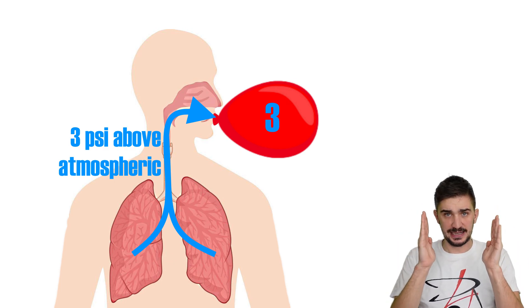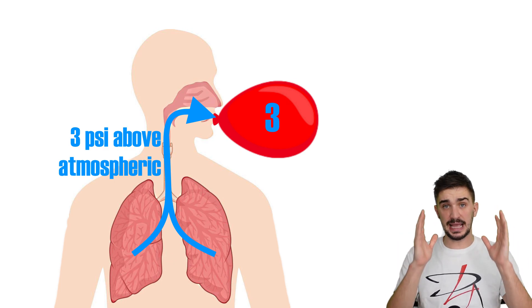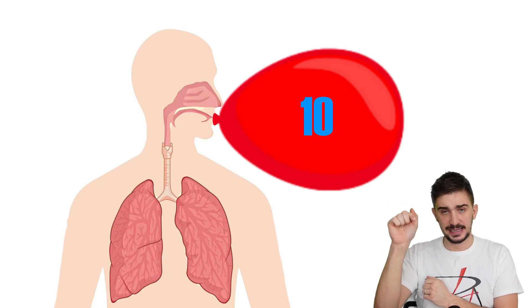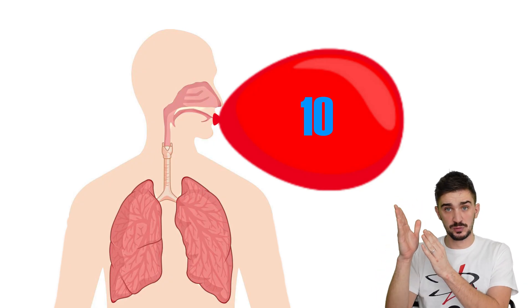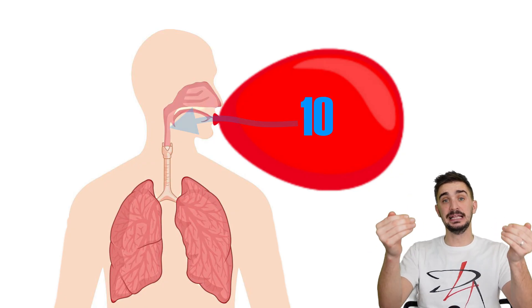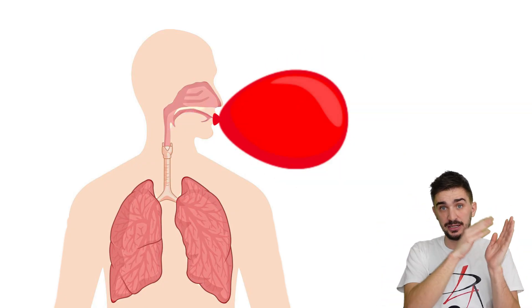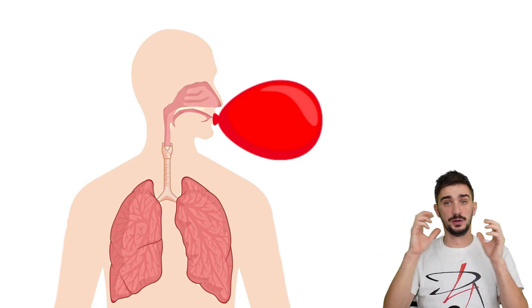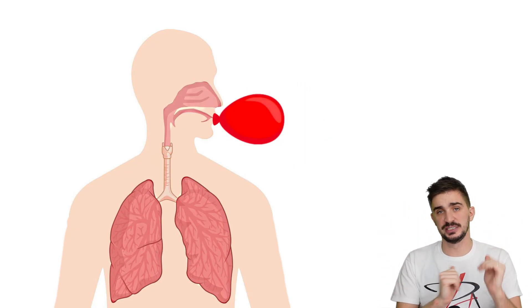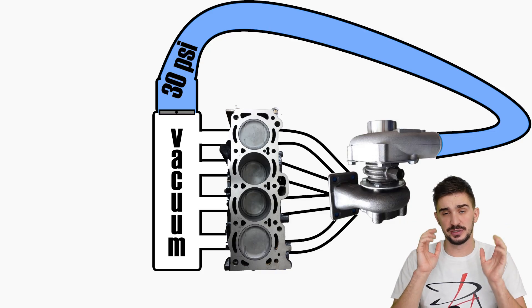If you were to take a balloon with 10 PSI of additional air pressure in it and try to blow into it, that balloon would actually overpower you and air would rush from the balloon into your mouth instead, until air pressure in your mouth and in that balloon became equal.